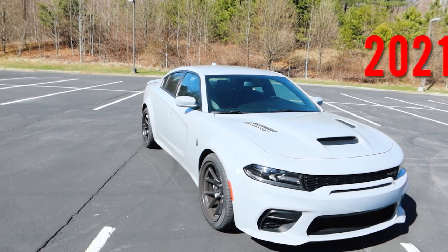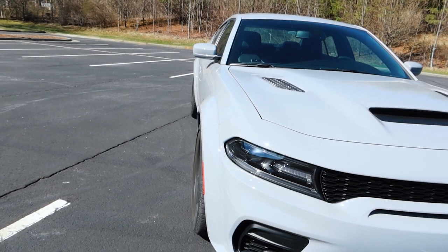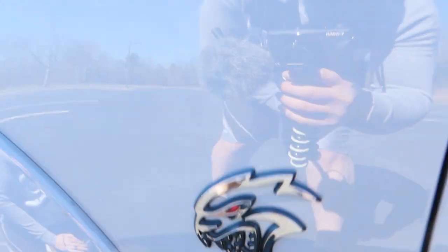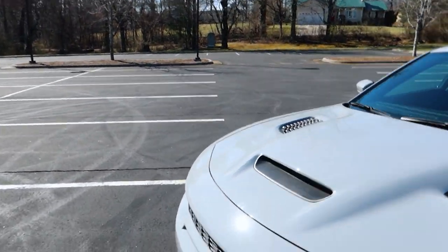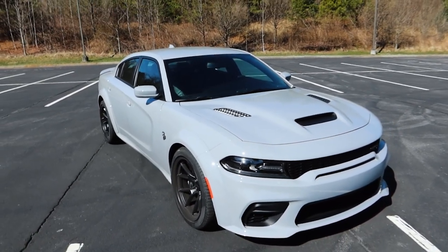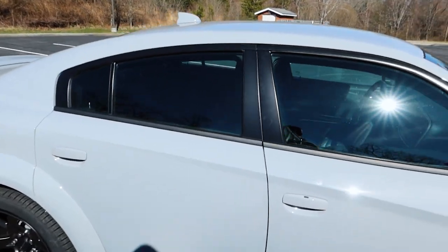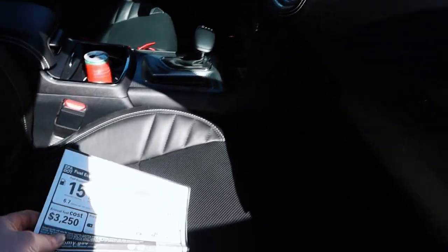This is a 2021 Dodge Charger Wide Body Red Eye. When I say wide body, I mean wide body — look at the fender sticking out. This isn't just some little attachment, this thing looks so freaking aggressive. There's the little red eye emblem, so you know what you're facing. It is a huge improvement from the Hellcat — I had a 2016 Dodge Charger Hellcat pushing about 800 wheel horsepower, but it was definitely not wide body. Let's look at the addendum sticker.